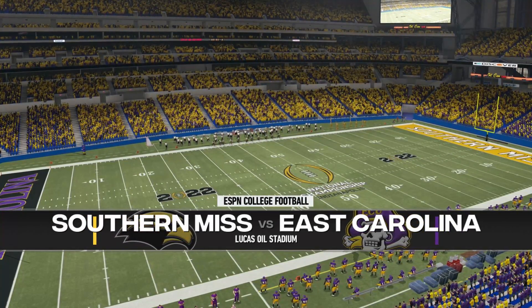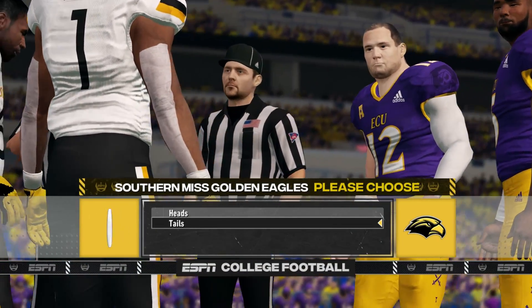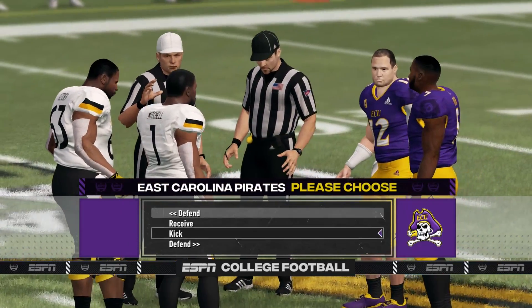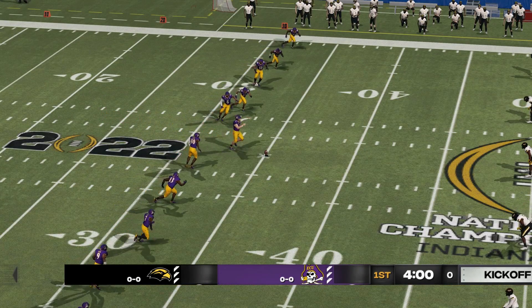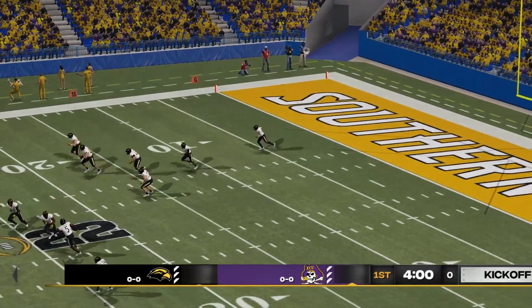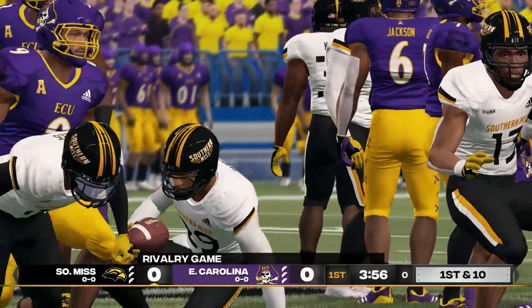This coin toss presented by Nissan — innovation that excites. Both teams are on the field and we're just about ready to open things up. He's to the 20, and they bring him down hard on that one.